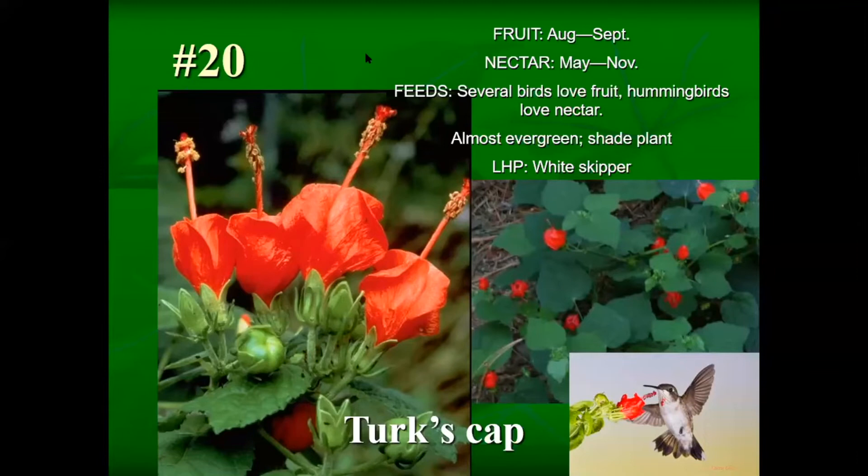Number 20 is Texas Turk's Cap — one of my favorites. It is a larval host plant. It offers great fruit from August through September — small red cherry-like fruits that taste like cucumber. People can eat them, but not all plants can be eaten by people — just because a bird eats it doesn't mean you can, as some can be highly poisonous to people. It's a great nectar source for hummingbirds and butterflies, is almost evergreen, and tolerates shade as well as full sun.